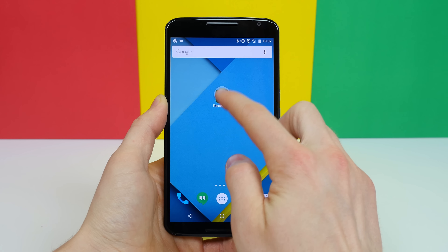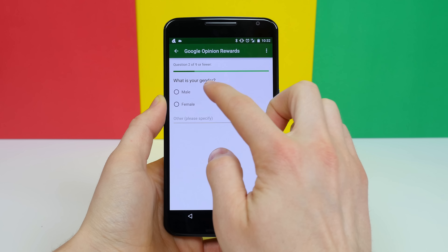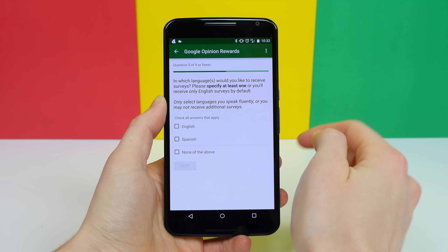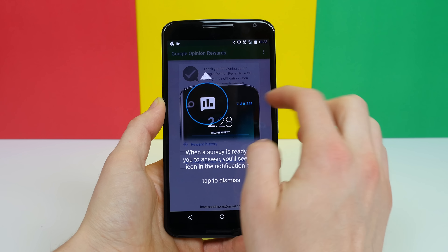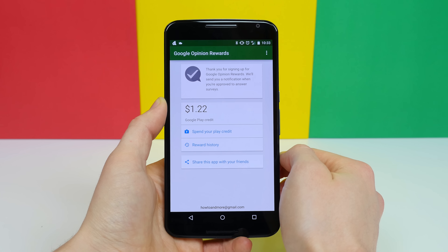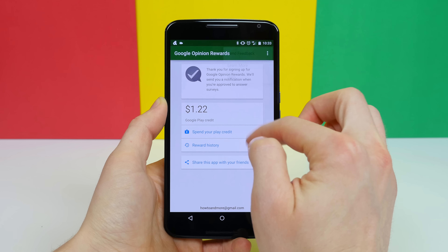Who likes money? Trick question, we all do. Google has an app called Google Opinion Rewards that pays you Google Play credit to answer surveys. Google will use the responses to send you relevant surveys from researchers. None of these responses are connected to your Google profile, but a record of your participation is kept to credit your Google Play balance. The number of surveys varies along with how much credit you earn, but it's free and it's a good way to earn some money to buy cool new apps.